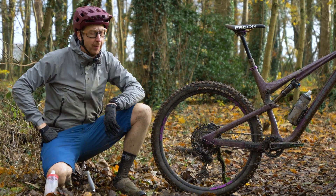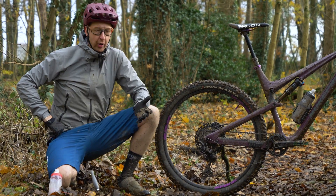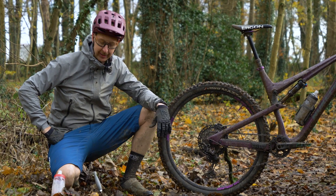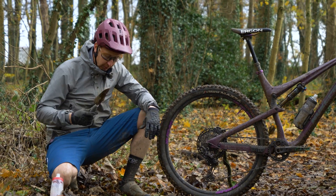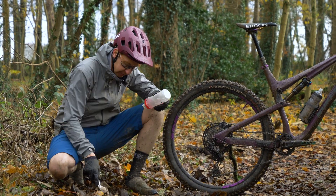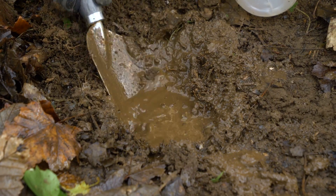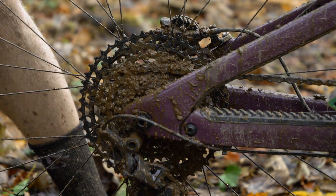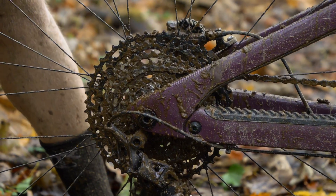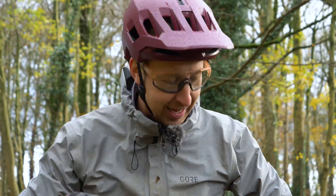I actually can't believe what I'm about to say, but we're in the middle of British winter and the trails are pretty dry. So I'm going to have to get a bit creative here — I'm just literally going to make some mud. We're going to slop this all over the transmission, then we're going to get riding and see just how it feels, in this completely unscientific experiment.